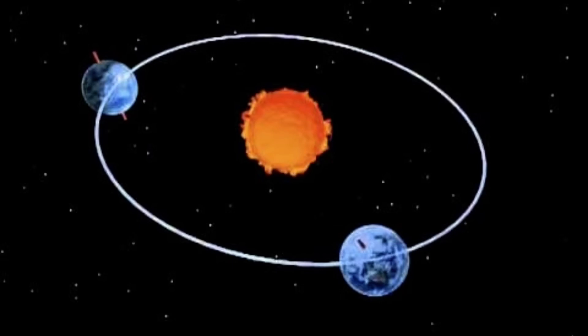Earth is tilted as it orbits the sun. Tilt or slant your head to one side. The Earth remains at this same angle and points in the same direction throughout its entire orbit. Now, let's find out more about how Earth's tilt causes the seasonal cycle.